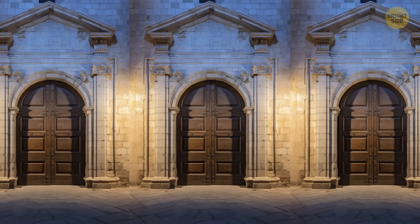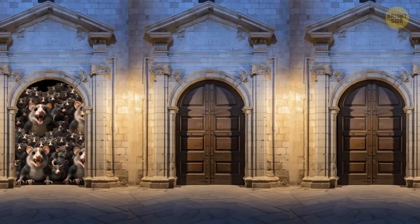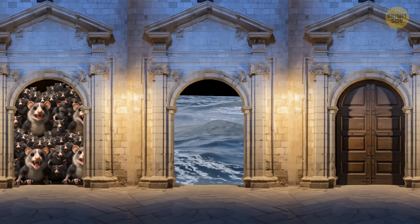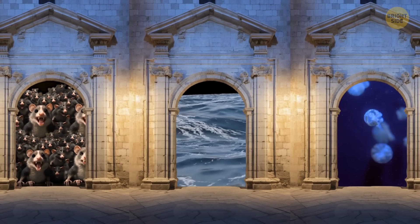You've got to choose one room in which you'll have to spend one hour. One of the rooms is swarming with thousands of rats. Another is almost completely filled with water. And the last room is an infinite pool with jellyfish. Which room should you pick?